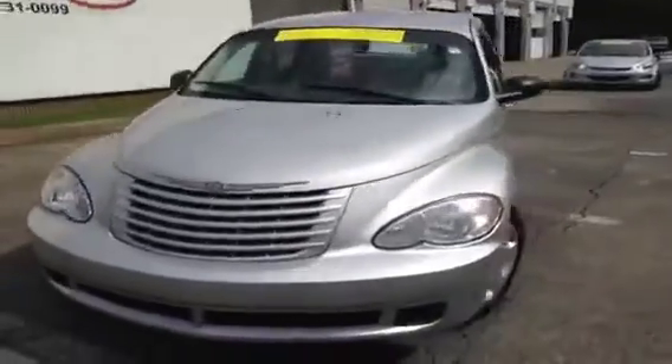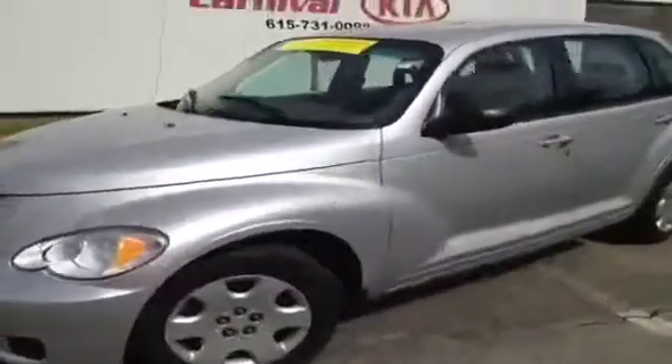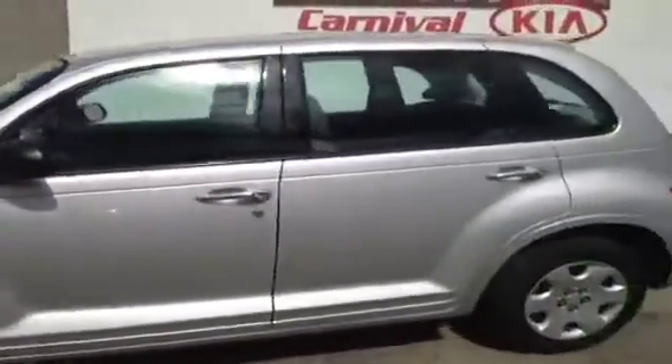This 2008 PT Cruiser video demonstration is brought to you by Hickory Hollow Carnival Kia, located in Antioch, Tennessee, just off of Interstate 24, right off of Exit 59.